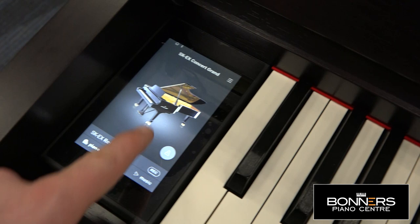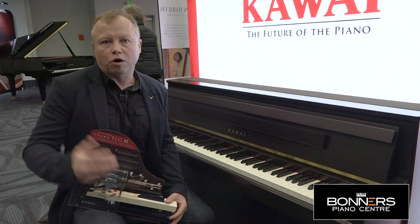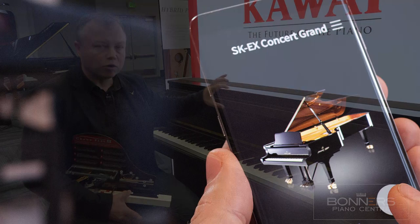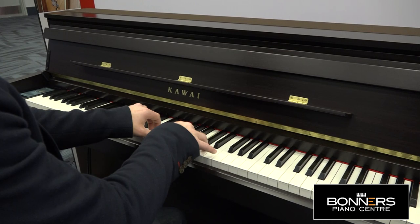There is a new touch screen operating system on the left-hand side here, using swipe and point gestures. There's also a new app available from Kawai where you can remotely control the CA99 using your Android or iOS tablet completely wirelessly, so you can get all the functionality of the piano on your tablet's touch screen right in front of you — very easy to use.